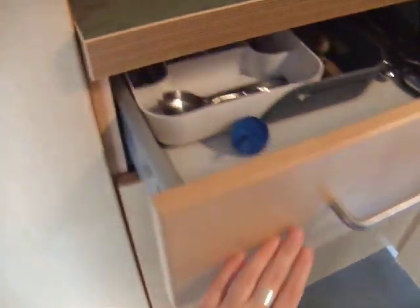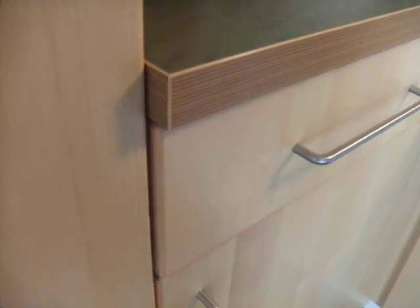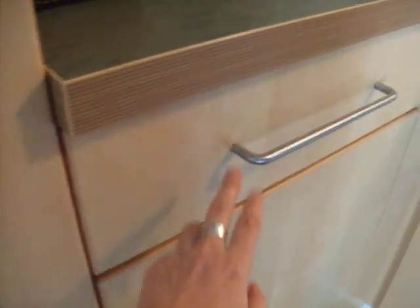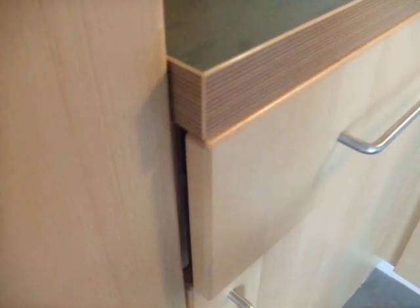And then I have to show off our cabinets, how they close. It's very exciting. Watch this — you have to see closely. They kind of close themselves at the end. They work by magnet. It's very cool.